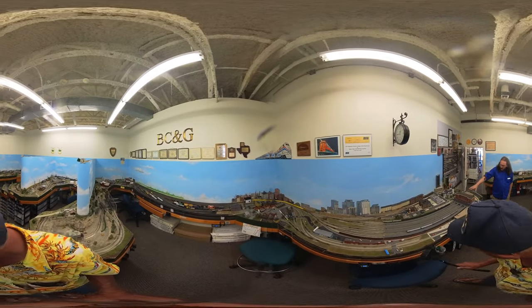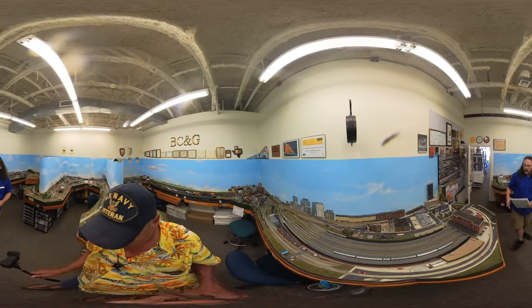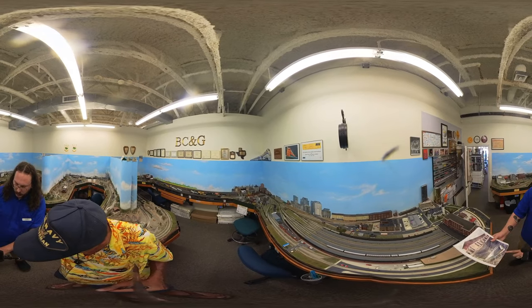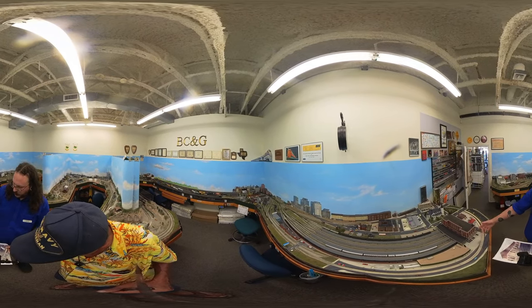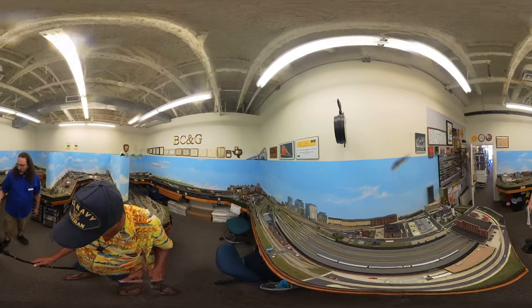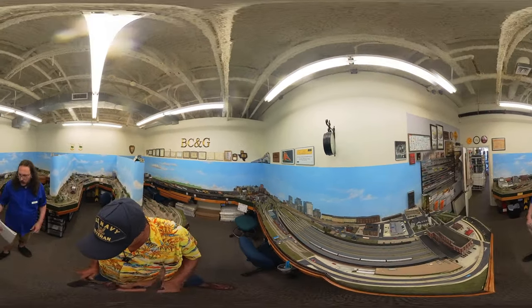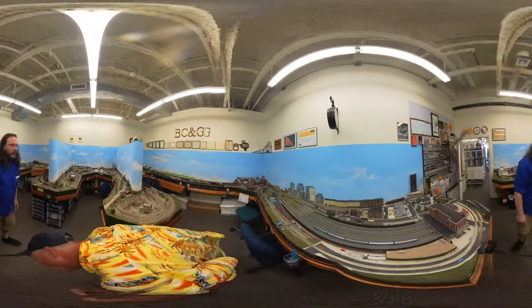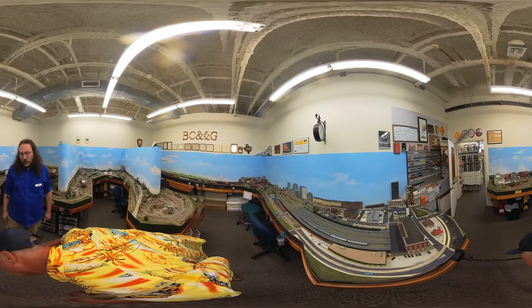This right here is a replica of the old Houston train station. This is what it looks like now with Minute Maid Park — that's the old building, so this is what it used to be. A member of ours custom built — scratch built — this about eight years ago or so, and it's a huge feature in this layout. That is very cool. How many hours? Oh, countless.